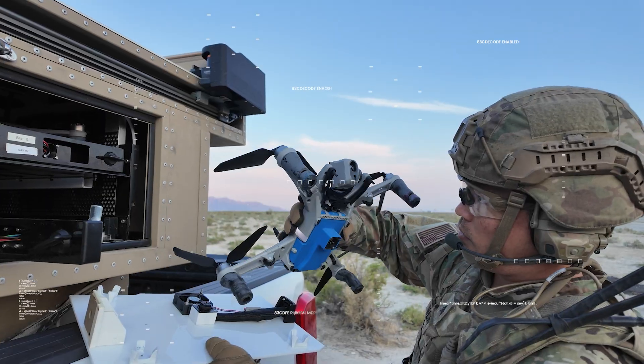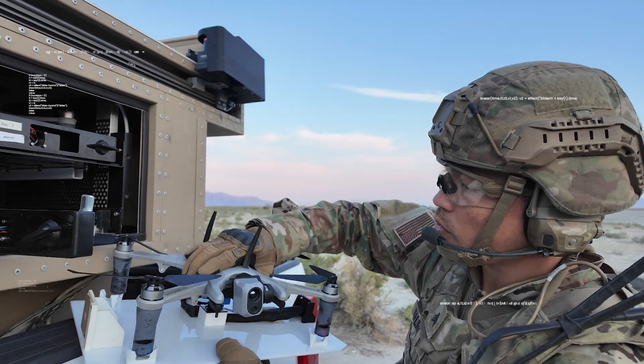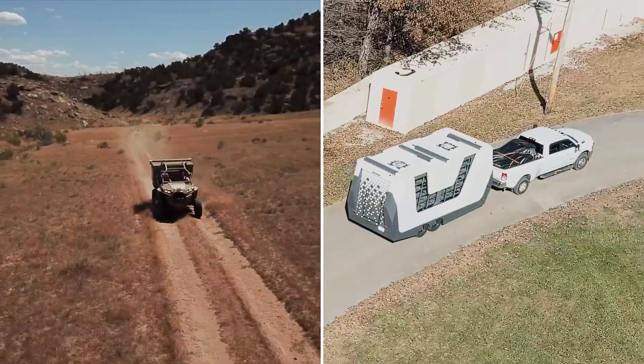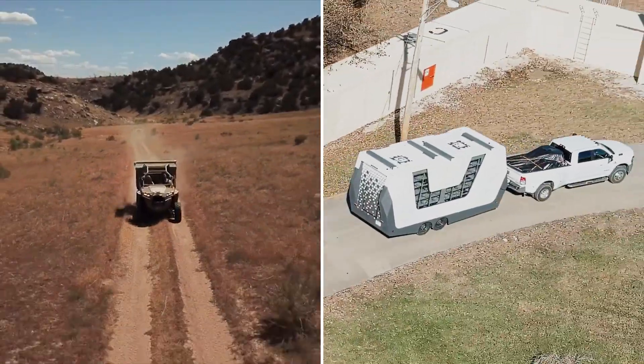The hive is designed for easy access by the warfighter. He can pull the drones off the tray and inspect connectors, feet, and props, and do a visual inspection of the drone. What you're looking at is essentially an aircraft carrier for small UAS.